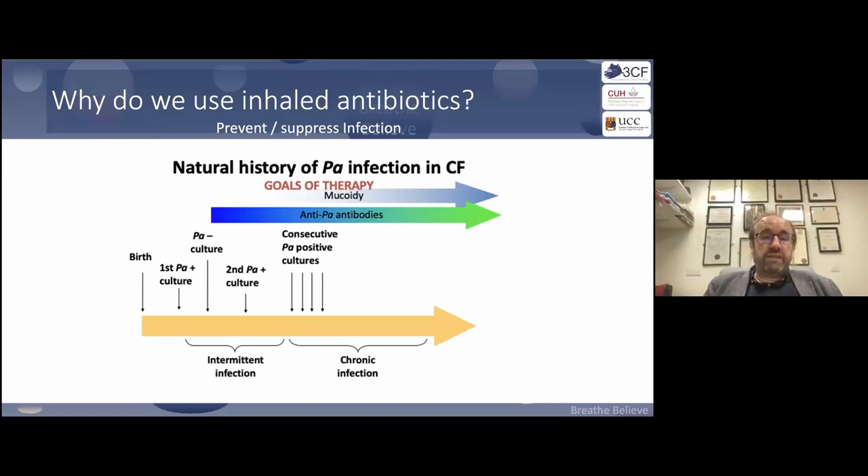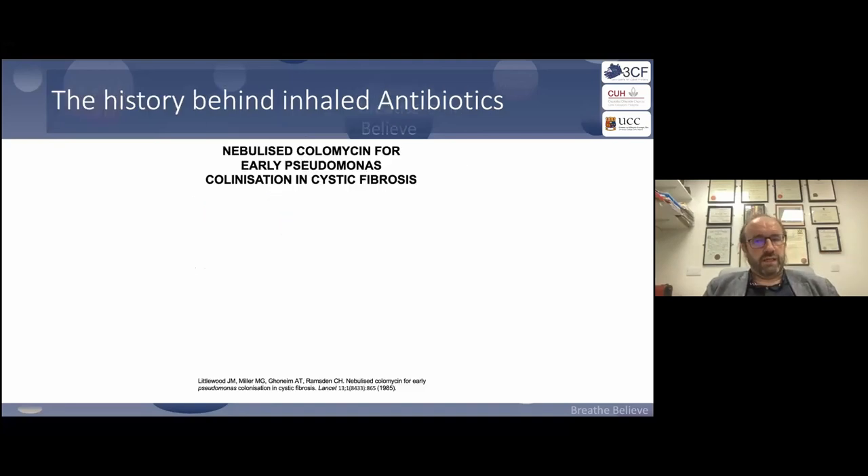At birth, we first develop an intermittent infection with Pseudomonas, that if untreated can become a chronic infection. The goals of therapy are different depending on the point at which you use and need these therapies.